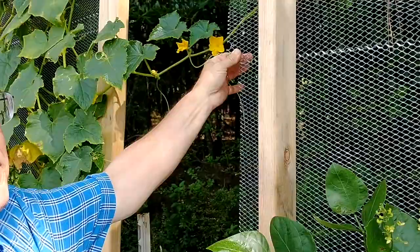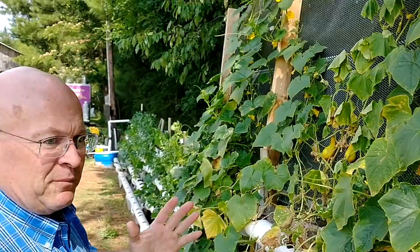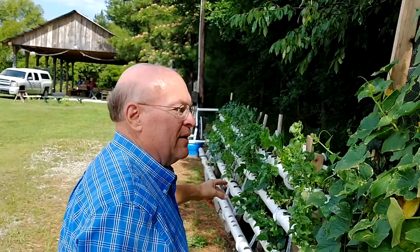I use this cheap screen stuff from Lowe's — about six bucks a sheet — and it's good for plants to climb on. I'll try to keep my beans down there, cucumbers here, lettuce up here, peppers up there. That was the way I had designed to set it up.